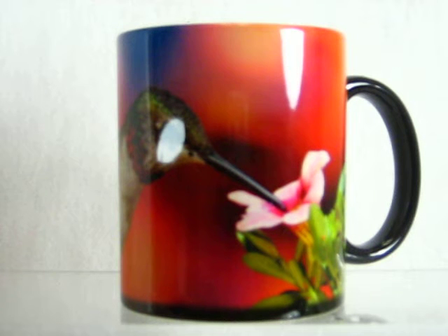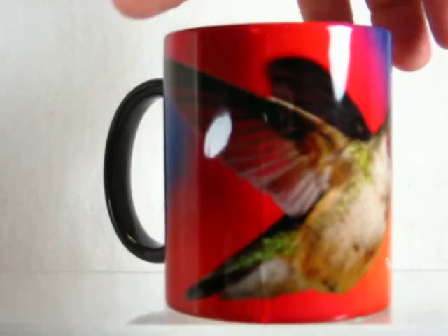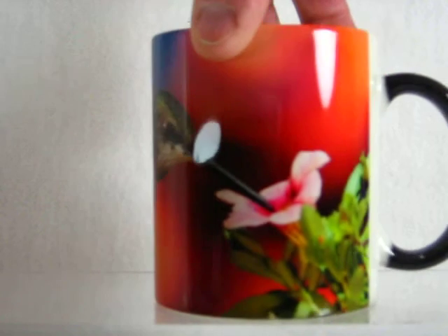As long as that cup is warm, the image remains. When it cools down, it goes back down to the dark color again. This one with the hummingbird on it is absolutely beautiful for the hummingbird collectors or those that just enjoy the outdoor nature of the birds around you.